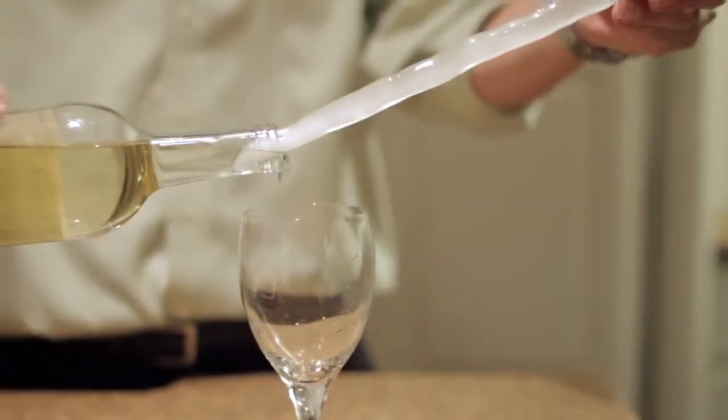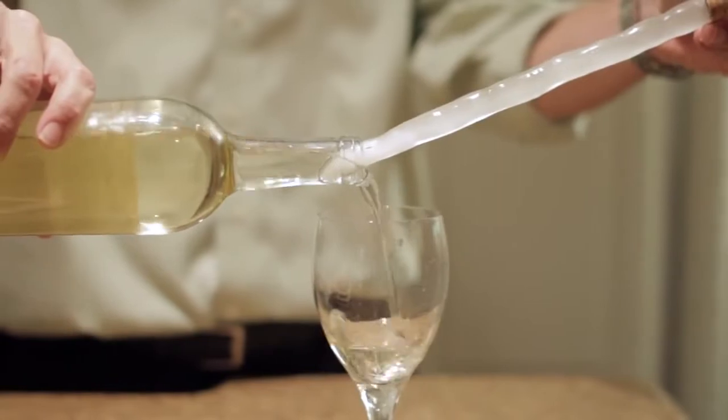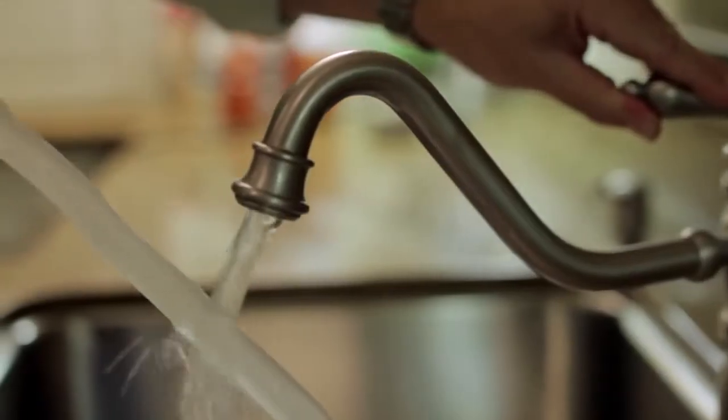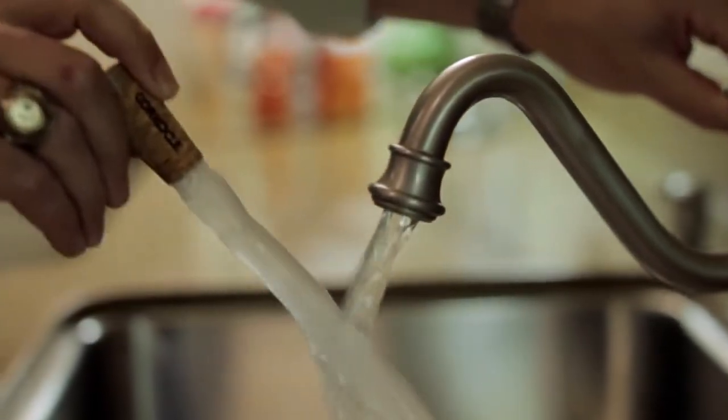Corksicle will maintain the chilled temperature for up to an hour — no ice bucket needed. When your friend is ready to pour another glass, simply pull Corksicle partially out of the bottle and pour. Corksicle is totally reusable. Simply rinse it off, put it back in your freezer, and you're ready to use it time and time again.